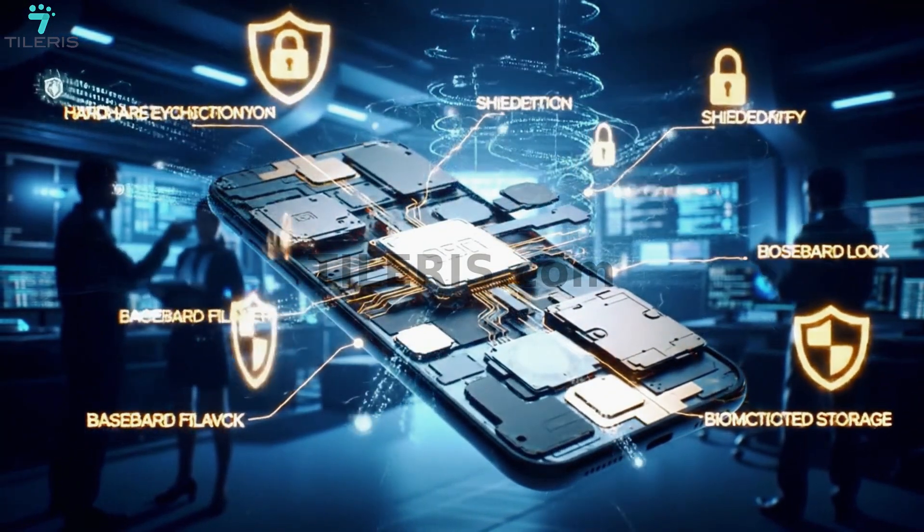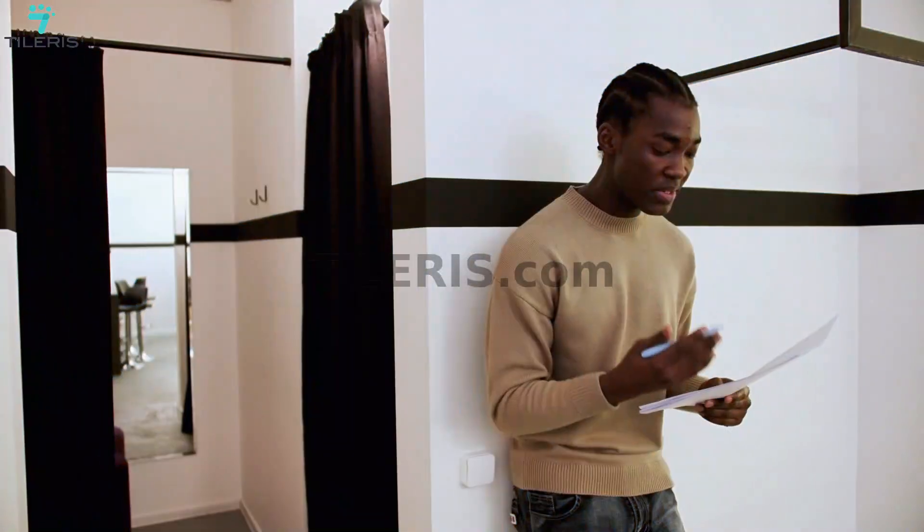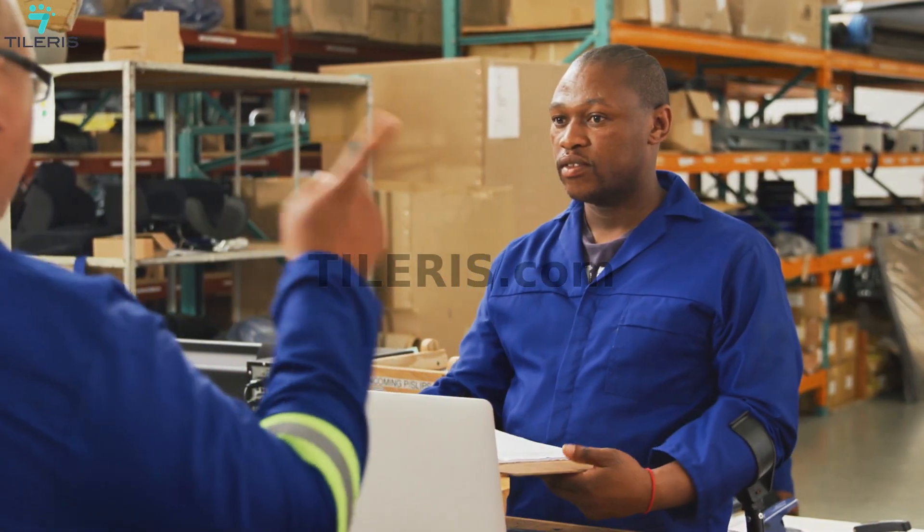We'll cover the right hardware and software to choose, a step-by-step guide to locking everything down, and the ongoing maintenance needed to stay ahead of the game. This is an important mission, and I'm your handler, so get ready to turn your phone into a digital fortress.